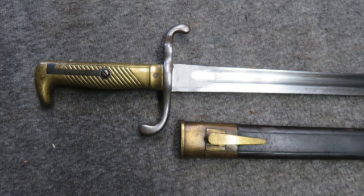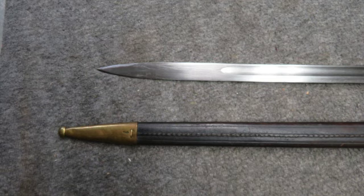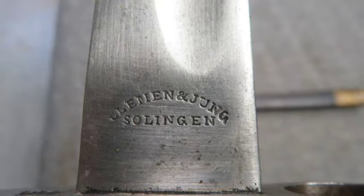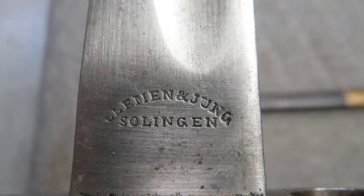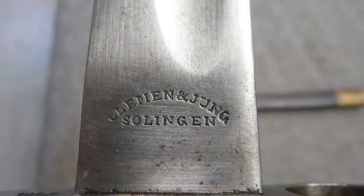The bayonet is unit marked 98 RE 2-231 on the left side of the guard for the 98th Infantry Regiment, Eretz Battalion, Company 2, Weapon 231. The blade has a nice original finish and the guard has original bright finish.